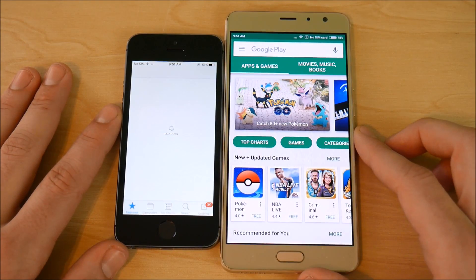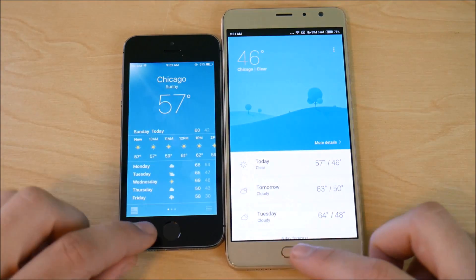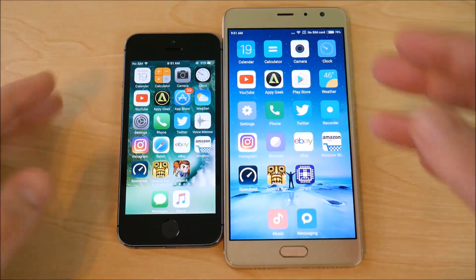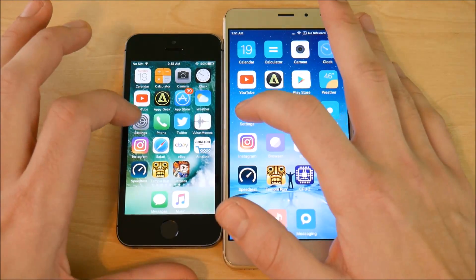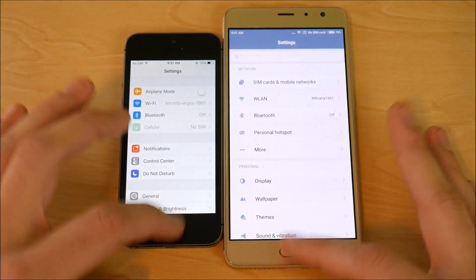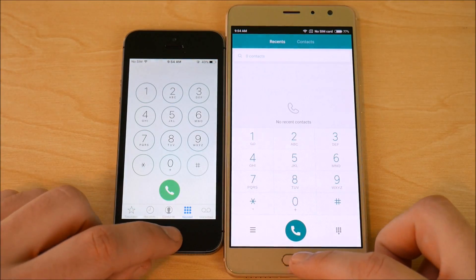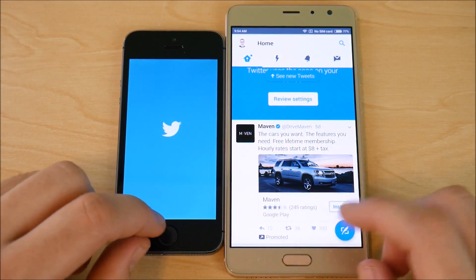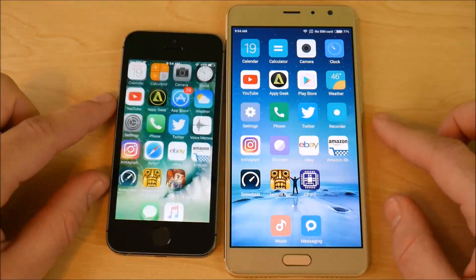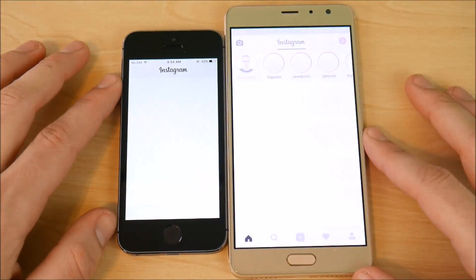The Xiaomi Redmi Pro wins the App Store test — night and day faster. Into Weather — Xiaomi Redmi Pro ahead again. Into Settings — Xiaomi wins that one. Going into Maps on both — Xiaomi Redmi Pro ahead. Into Twitter — Xiaomi Redmi Pro ahead by a good chunk. Voice Memos and Recorder — that was about dead even.